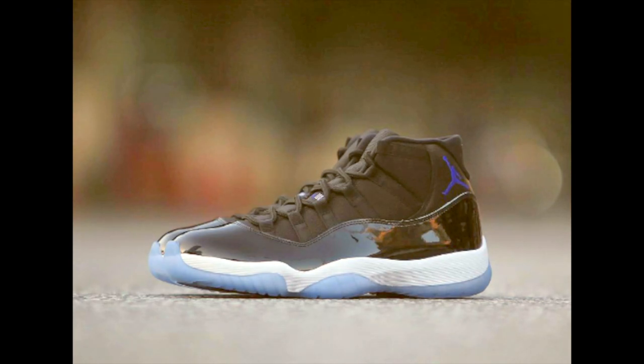My first shoe is one that has been over-dramatized, hypebeast, whatever you want to call it — it is going to be the Retro 11 Space Jam 2016 release. This shoe right here is gorgeous. I did not own an original pair of Space Jams, so for me this shoe is extremely special. I love the design, I love the quality, the patent leather, the icy blue sole.